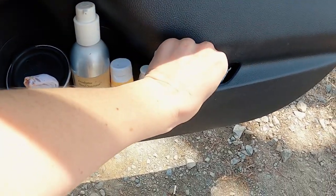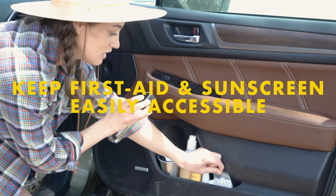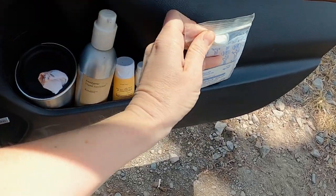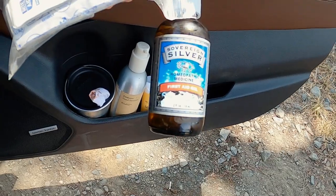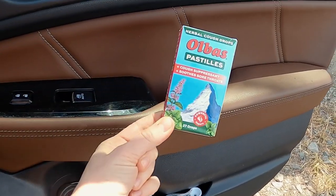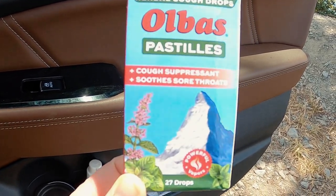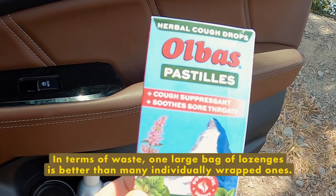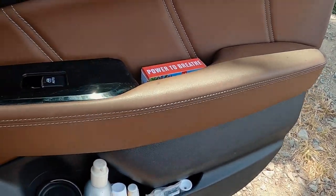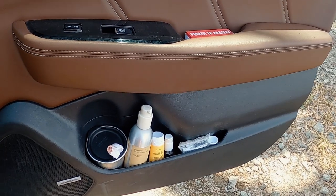I also have some first aid stuff that's right here and not buried in any container. It's a bag I've had forever — I reuse it — with band-aids, alcohol wipes, and little first aid things. I have a silver first aid gel, kind of like a Neosporin. And then these cough drop-style things that are packaged in one bag instead of a bunch of individual plastic wrappers. Everything's just super easy to get to — it's our little mini medicine cabinet for the car.